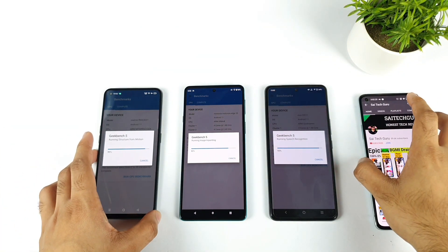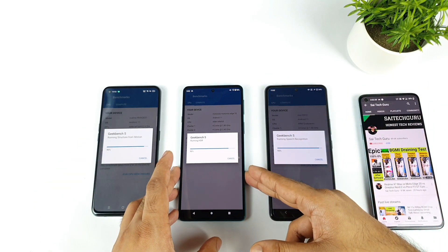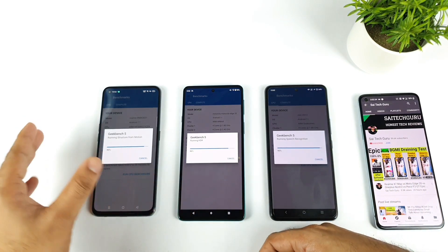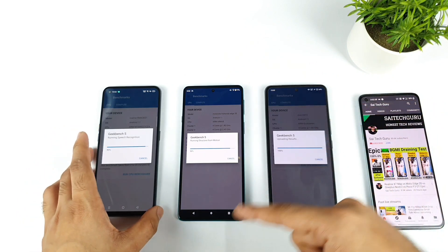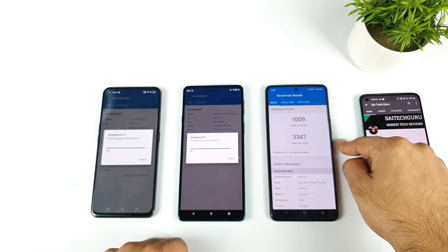As you can see, these are the percentage scores and let's see which phone finishes Geekbench 5 faster — 93%, 86%, and 90%. All phones are completely 8GB RAM variants only. The first phone to finish is the iQOO 7 device.